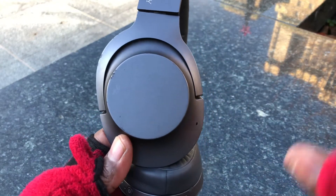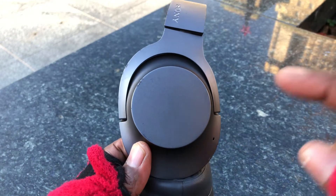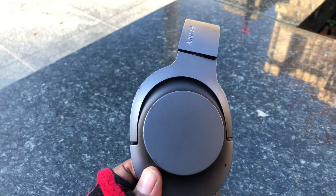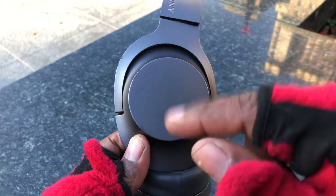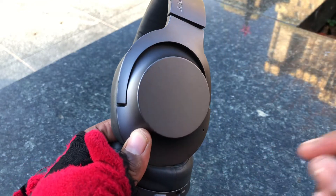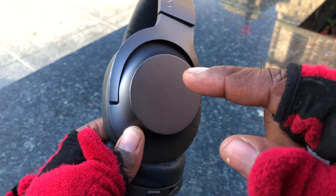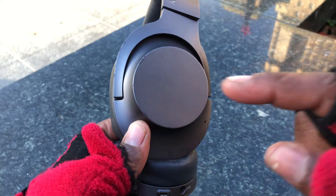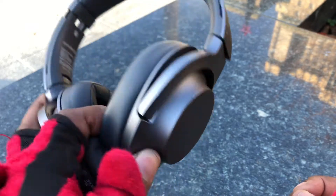I never had that cutting-out issue until I came to San Francisco, so that might be location-specific. Also, when it rains, if you put a hoodie on your head and it has moisture, the moisture will trigger the touch sensitivity — making it act as if you're pausing or playing. It's just sensitive to wet material, so be careful. That's a con to be mindful of.